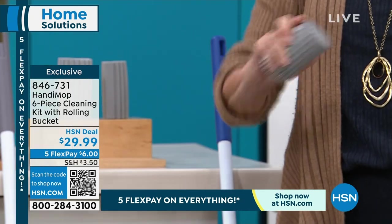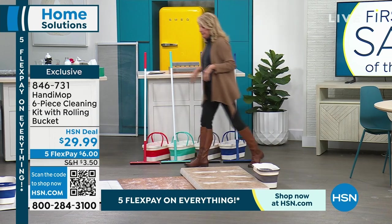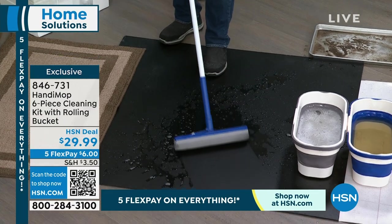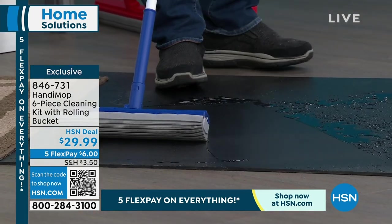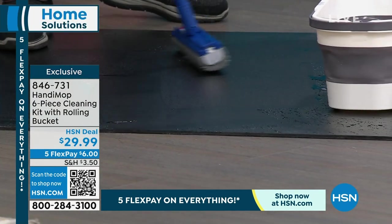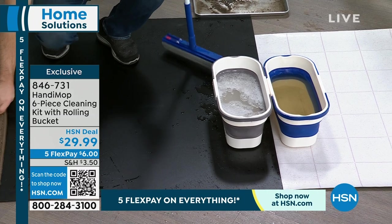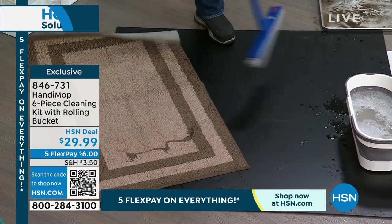Now let's talk about the handy sponge. How many times a day do you wipe down your countertops? This is going to be incredible for that, and also great for shower doors, windows, and dusting. Now here's a demonstration I saved for you: I challenge you to find a mop that picks up this much liquid. Maybe the toilet or tub overflowed — look how dry that floor is as I pull it back, and it's not dripping.